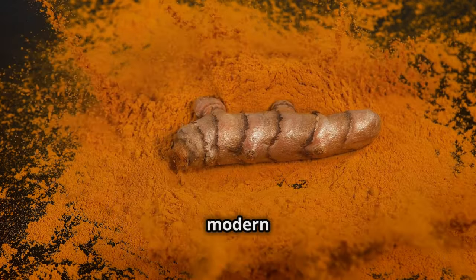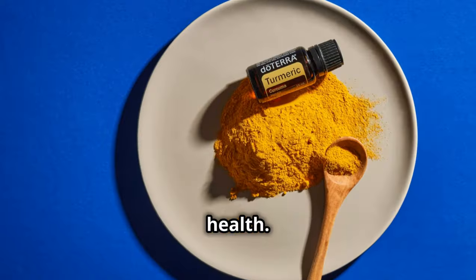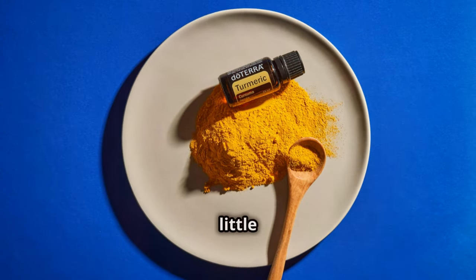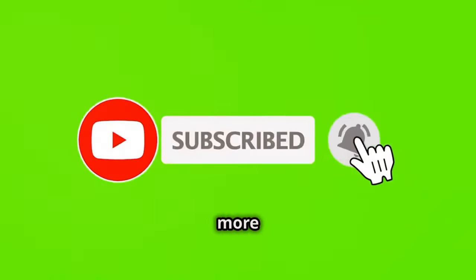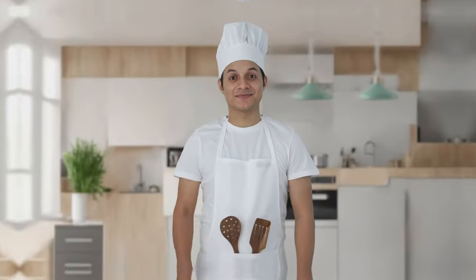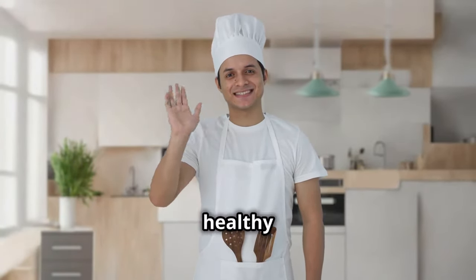From ancient medicine to modern science, turmeric has proven to be a golden gem for our health. So why not spice up your life with a little turmeric? Don't forget to like, subscribe, and hit the bell icon for more health tips and tricks. Thanks for watching — stay healthy and stay golden.